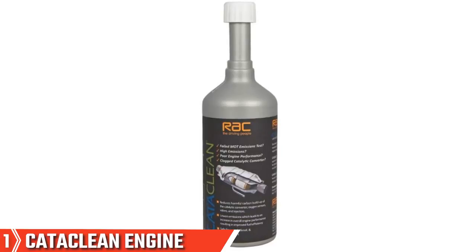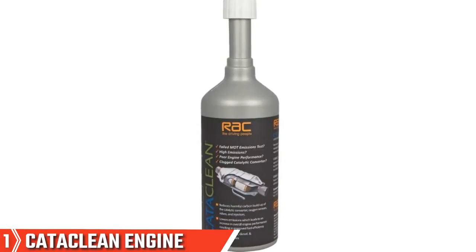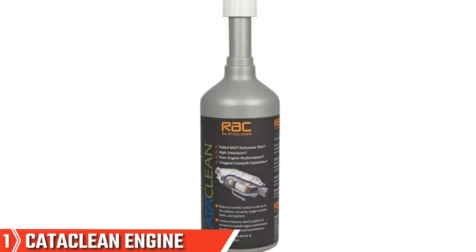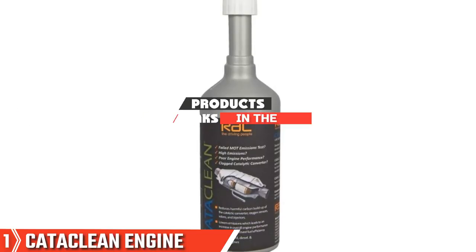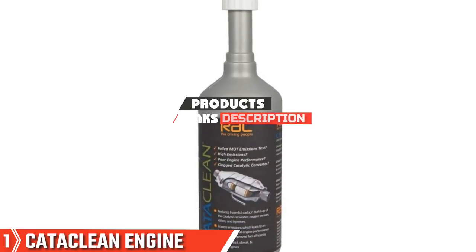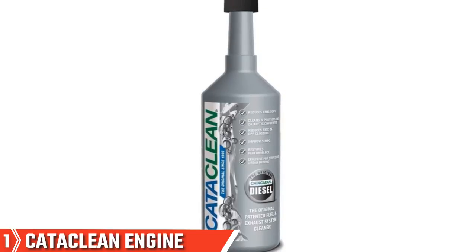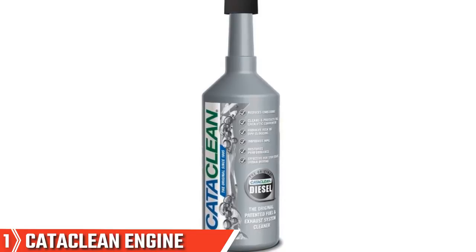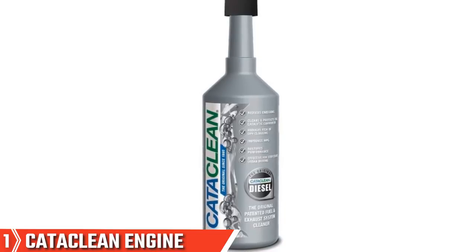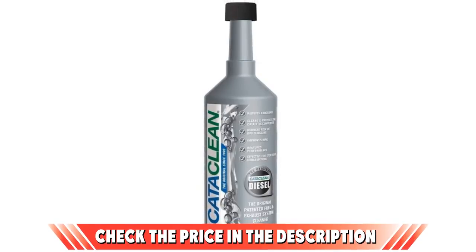The number one position is dominated by Cataclean Engine and Catalytic Converter Cleaner. This entry from Cataclean has a number of indicators that it is a premium product. It has been tested in independent labs that show it reduces hydrocarbon emissions by up to 50%. This is good news if your vehicle has failed an emission test — a few doses of this and you stand a much better chance of passing the follow-up test.